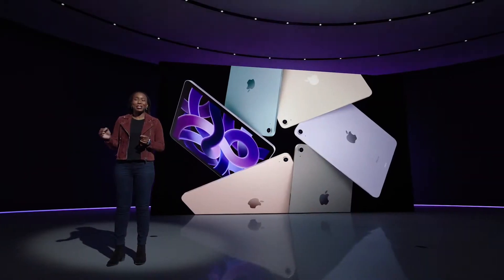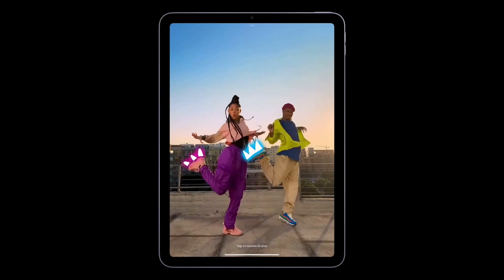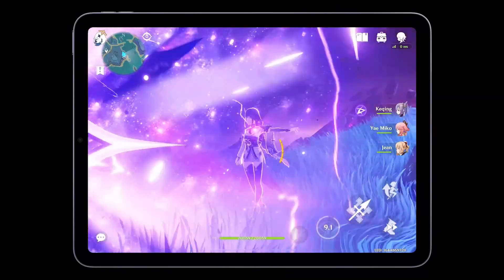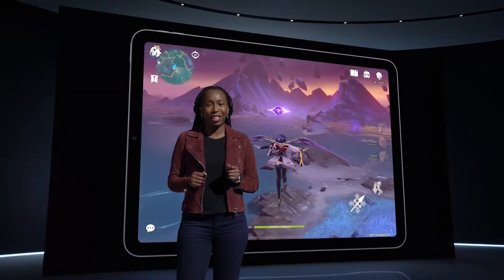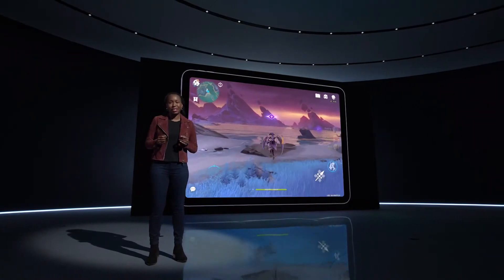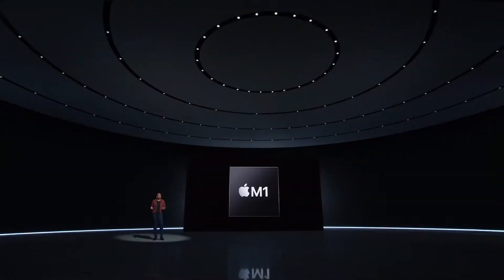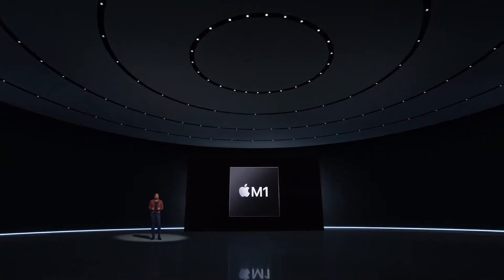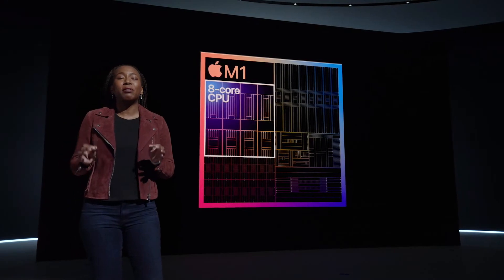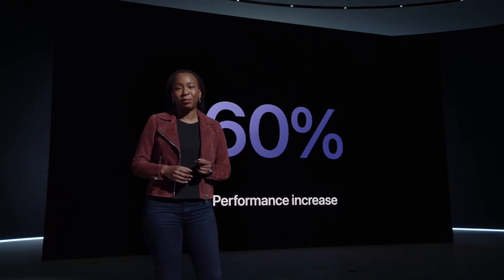Let's talk about performance. Whether you're a college student taking elaborate notes, a content creator working on your latest project, or a gamer playing the hottest titles, great performance is a key reason users choose iPad Air. The new Air takes a massive leap in performance because we're bringing the breakthrough M1 chip to iPad Air — the same M1 chip we brought to iPad Pro. The eight-core CPU delivers up to 60% faster performance over the A14 in the previous generation.